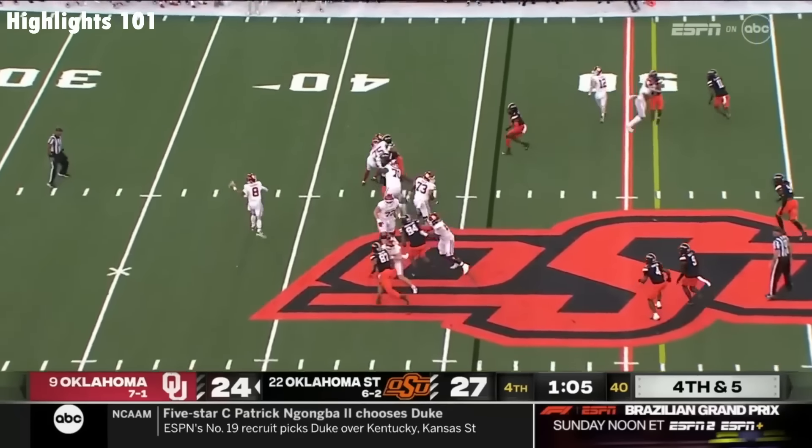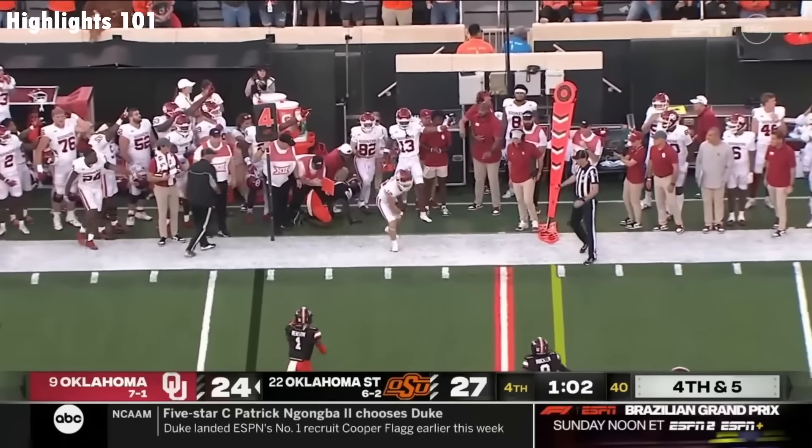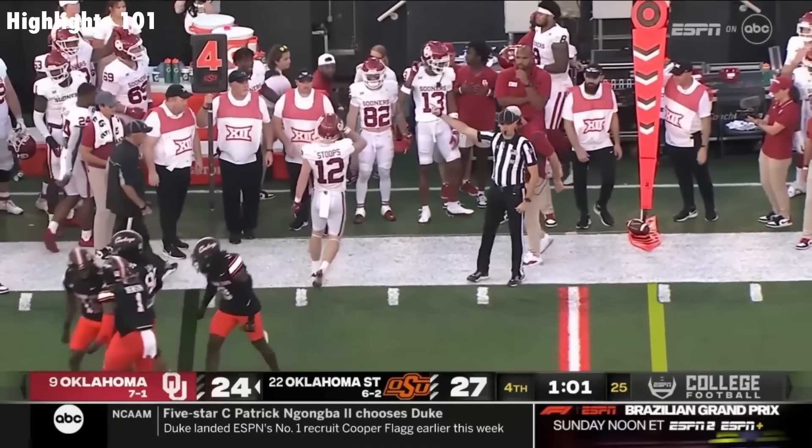On fourth down, Gabriel on the run, throwing — Stoops juggled it, caught it, but he's short! Oklahoma State's going to take over on downs.